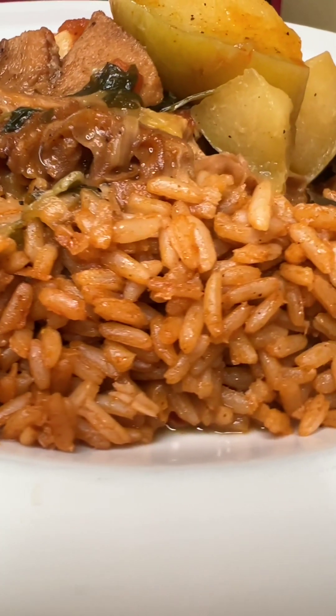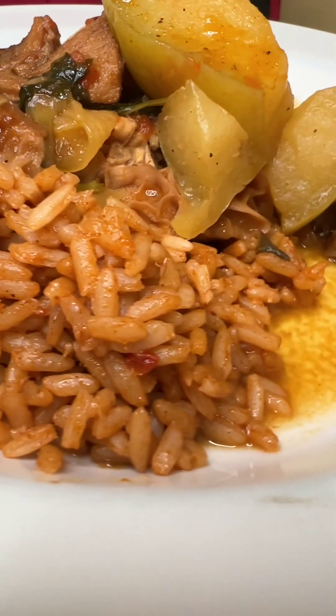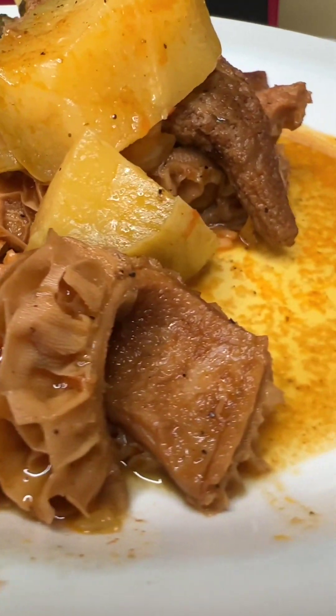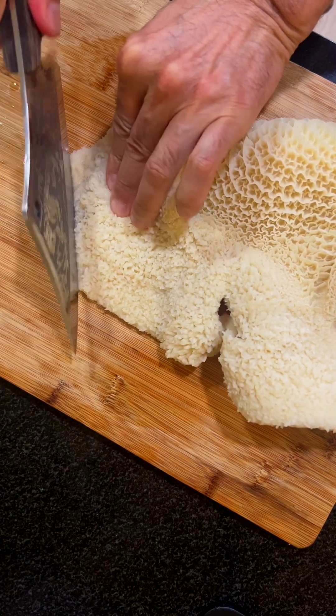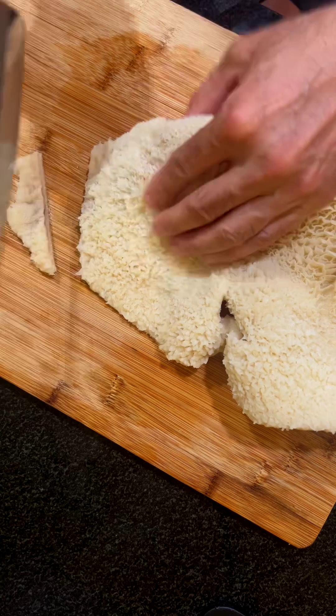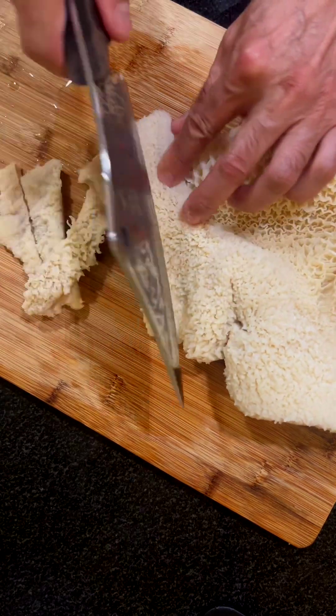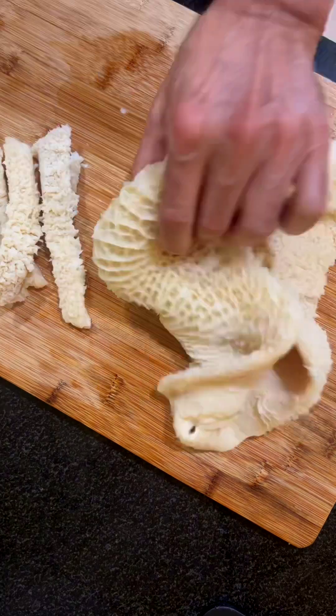Beef tripe is a type of edible offal that comes from the stomach of a cow. It is a culinary delicacy in many cultures around the world, but not here in the USA, of course. It is enjoyed for its unique texture and flavor. Tripe is considered a form of organ meat and is often used in traditional dishes, soups, stews, and even street food.